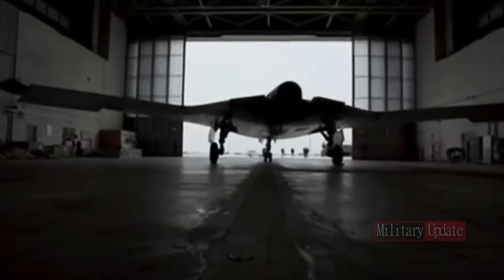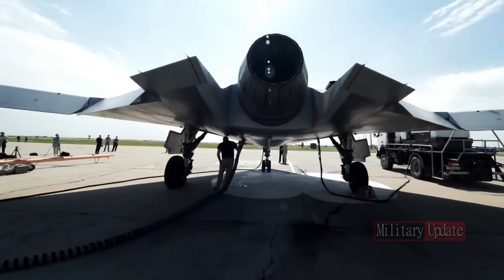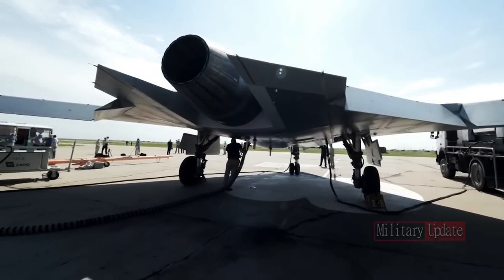Russia's S-70 Okotnik-B is a Russian unmanned combat aerial vehicle (UCAV) that is currently being developed as part of the 6th-generation aircraft program in Russia.